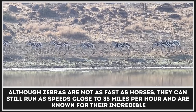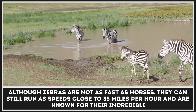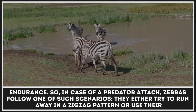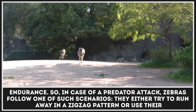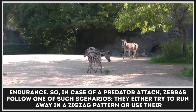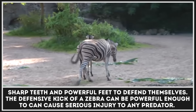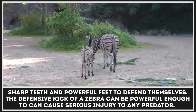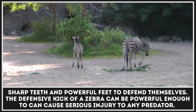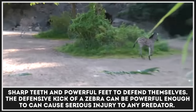Although zebras are not as fast as horses, they can still run at speeds close to 35 miles per hour and are known for their incredible endurance. In case of a predator attack, zebras follow one of two scenarios: they either try to run away in a zig-zag pattern, or use their sharp teeth and powerful feet to defend themselves or other members of the herd. The defensive kick of a zebra can be powerful enough to cause serious injury to any predator.